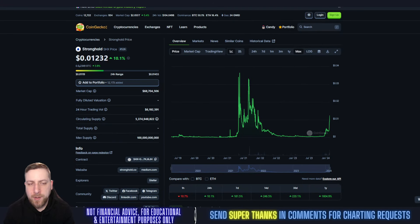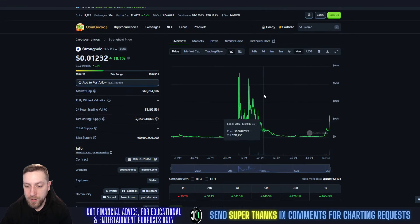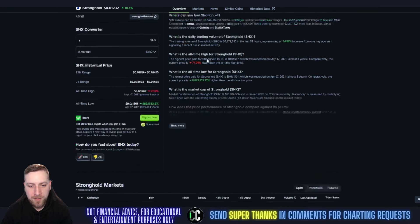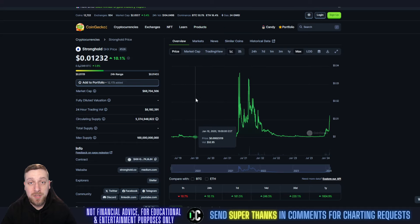What's going on everybody, welcome to Charting Crypto. Today we're looking at Stronghold SHX, which is up 10.1% at 1.2 cents. It has a 68 million dollar market cap, a circulating supply of 5.3 billion, and a max supply of 100 billion coins. The all-time high on this coin was five cents almost three years ago. It's currently available on Gate.io, BitTrue, and Stellar Team. Let's get into the price prediction and technical analysis on Stronghold.